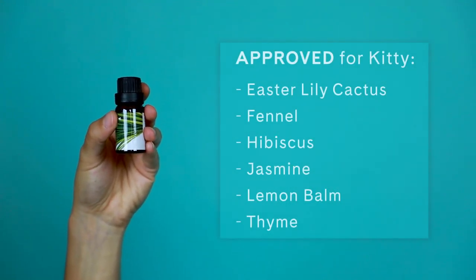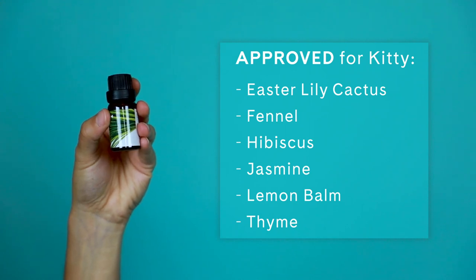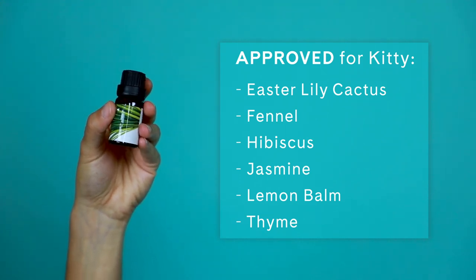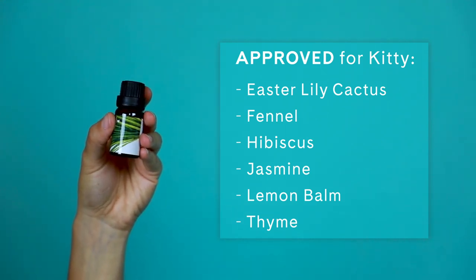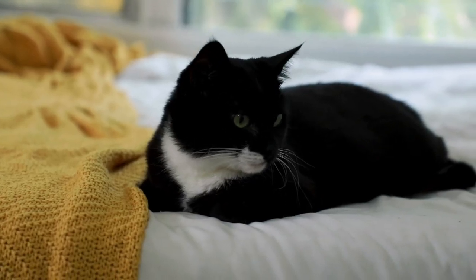According to the ASPCA, the following plants are also feline-friendly: Easter lily cactus, fennel, hibiscus, jasmine, lemon balm, and thyme. So don't stress it — there are plenty of options to make your space smell good for both you and your furry friend, so you can both find your zen.